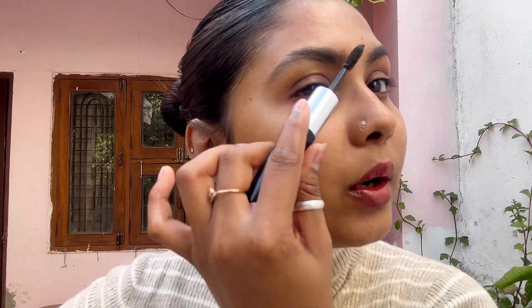Now it's time for makeup. For my makeup, I want to keep it very simple because it's daytime and I don't want heavy makeup. So I'll go with a soft glam look. I'm going to go with a brown neutral tone because my outfit has beige and brown pants, so I think brown tone makeup will look really nice.